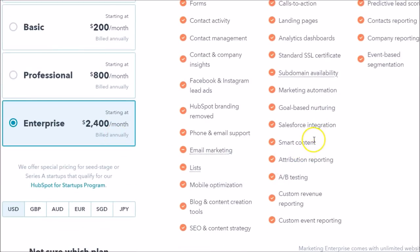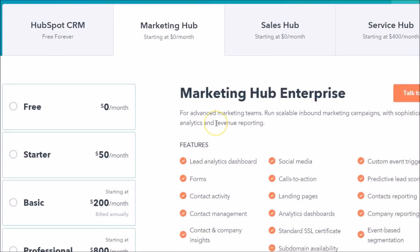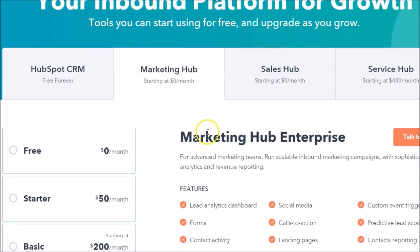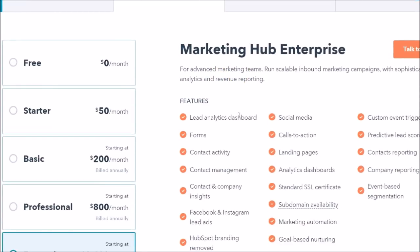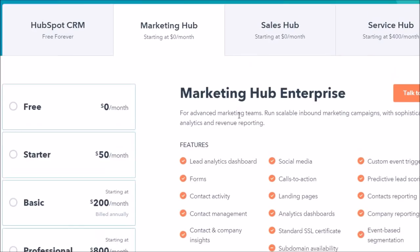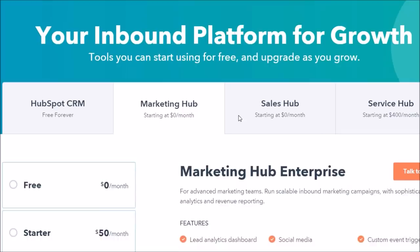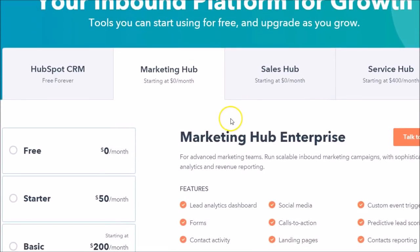It's important to note that HubSpot is tops in the industry — you can see numerous reviews on review sites and they are at the top, they are well liked. I've used both Pardot and HubSpot, so I can tell you from my own personal experience both are nice tools to have at your fingertips.